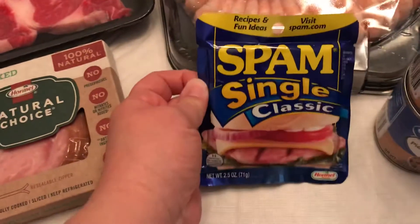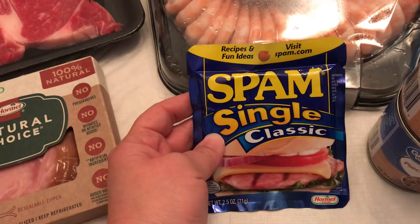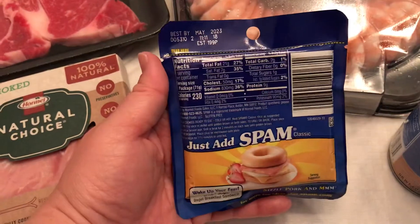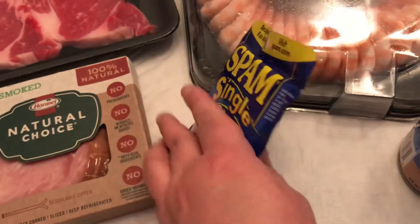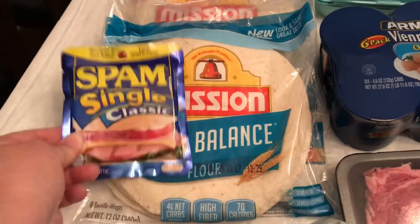I got a Spam single. I've seen these before — I'm one of those people who opens up a can of Spam, eats like two or three slices, and then the rest just sits in the refrigerator for a long time until I finally throw it out because it's gone bad. So I thought I'd try these singles. I thought it would be good in like a little breakfast wrap. We'll see how that goes.